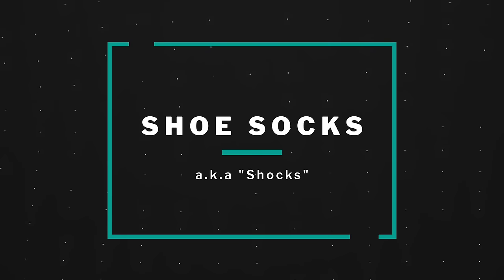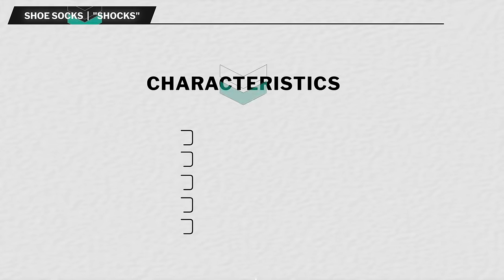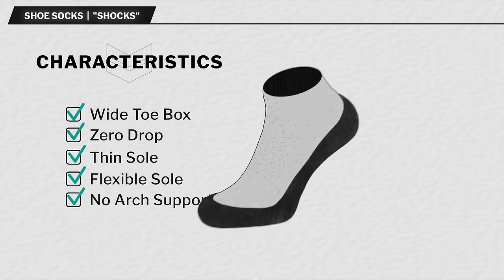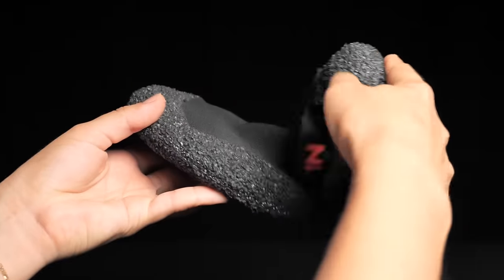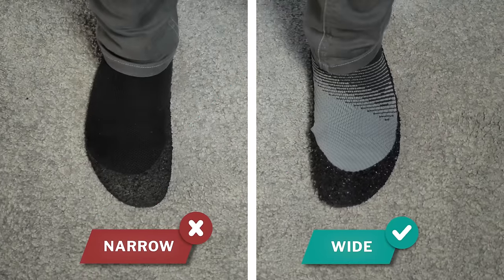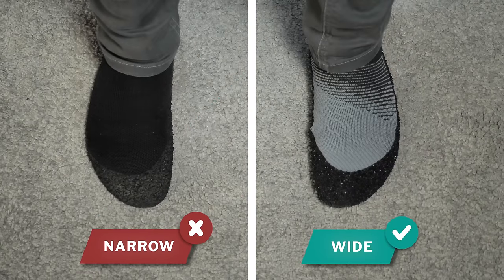Next up are barefoot shoe socks — or as I like to call them, 'shocks.' This is a relatively new class of barefoot shoe that is ultra minimal in design — basically a sock with a thin rubberized undersole. This type of footwear is designed to give the most amount of ground feel and foot mobility possible. While this can be great for someone who has had a lot of experience being barefoot, it might be too much for a newbie to handle at first, as your feet have to work really hard — it's almost like being totally barefoot. Shoe socks must also have wide enough toe boxes to keep the feet in good alignment, so in our recommended list we include only socks that have a wide enough toe area.